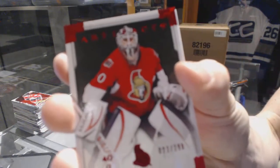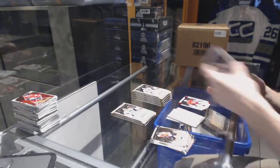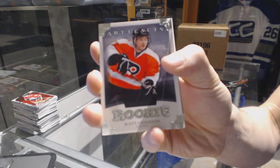Right parallel number to 299 for the Ottawa Senators, Robin Leonard. Rookie number to 999 for the Philadelphia Flyers, Scott Lawton.